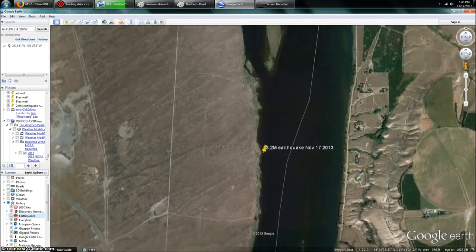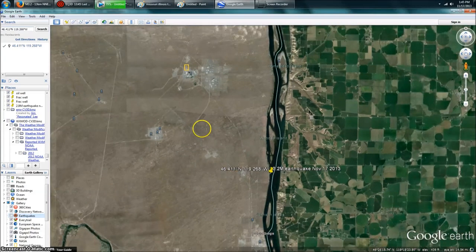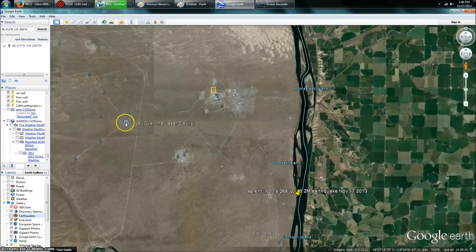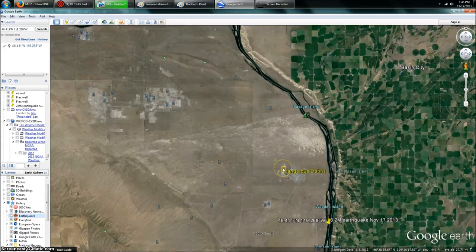Okay, so here it is. Let me just back this out just a little bit here. You guys are going to see a couple things. We've got the Fast Flux Test Facility. We also have the Gravity Wave Sensor Station, LIGO, and the start of the Hanford Nuclear Waste Disposal Facility — Plutonium, Uranium. You can click on some of these. It's National Geographic — it says "dangerous debris."